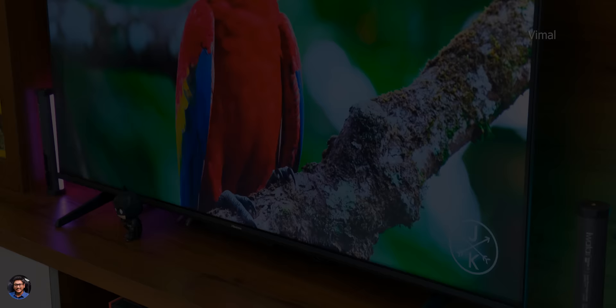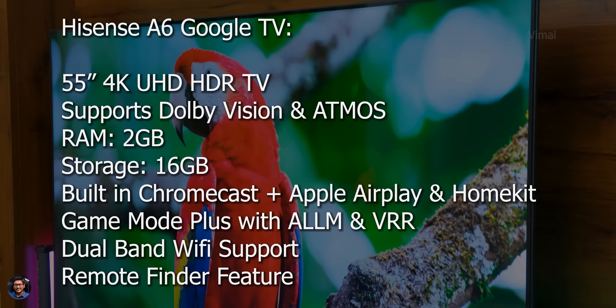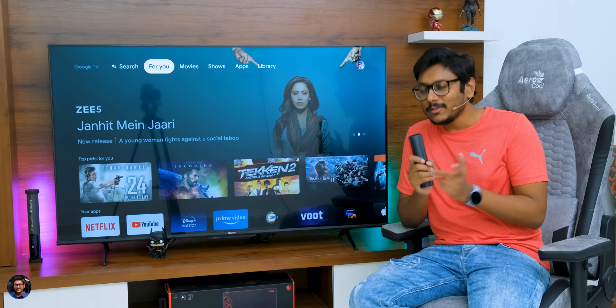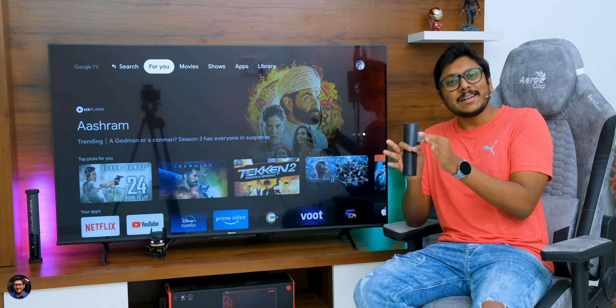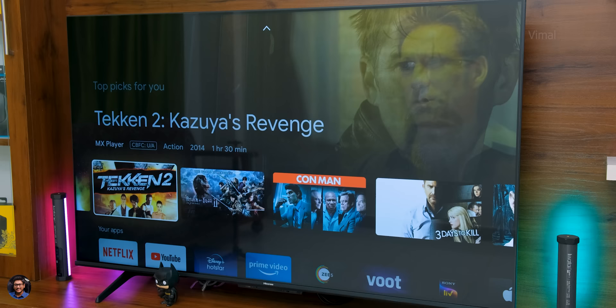Now let's talk about the TV's performance, but before that let me quickly tell you the specs. The Hisense A6 series is a 4K UHD TV available in different sizes — we have the 55-inch variant today. It packs 2GB of RAM and 16GB of storage on board. This 4K UHD TV supports Dolby Vision HDR, Dolby Atmos, and has an eARC port. On top of that, it also supports Auto Low Latency Mode and VRR — one of very few models with gaming-related features around this price point.